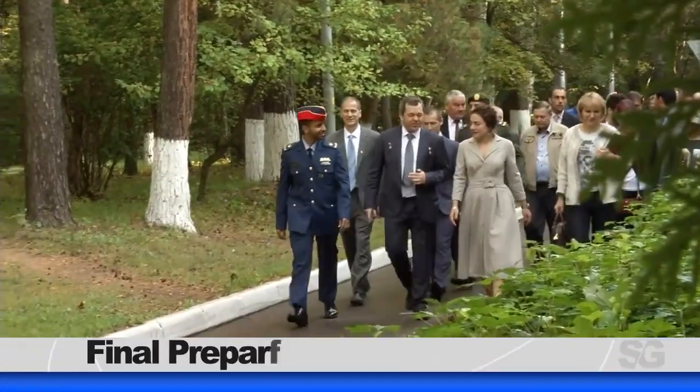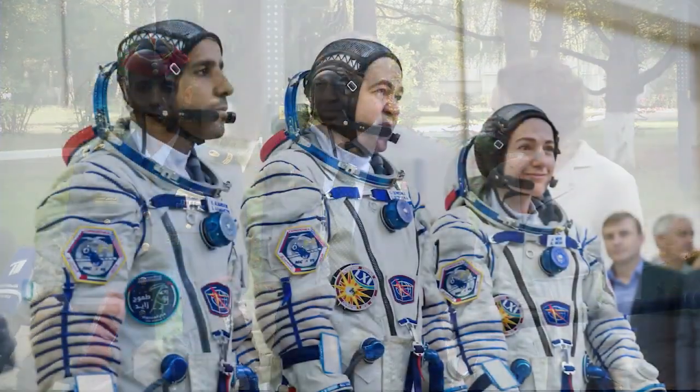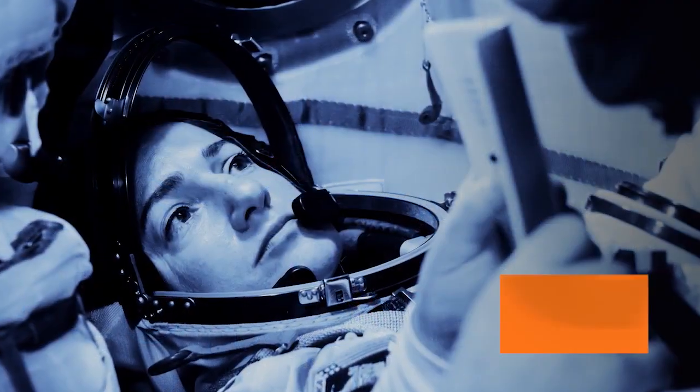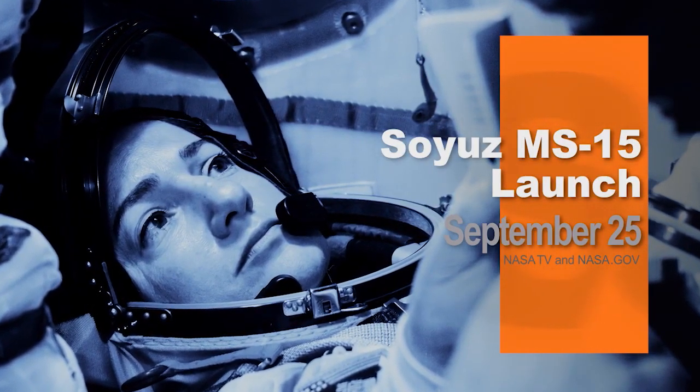Meanwhile, on Terra Firma, three crew members are finishing up final preparations prior to launch. After completing ceremonial activities and mission briefings, the Expedition 61 crew of Jessica Meir, Oleg Skripochka, and Hazzaa Ali Mansouri departed the Gagarin Cosmonaut Training Center in Star City, Russia, and arrived at the Baikonur Cosmodrome in Kazakhstan. They'll finalize pre-launch training before beginning their journey to the space station with a liftoff on the Soyuz MS-15 spacecraft scheduled for September 25th.